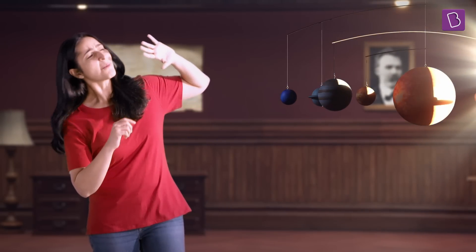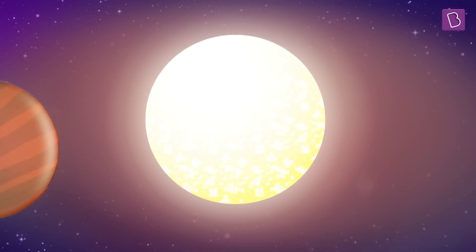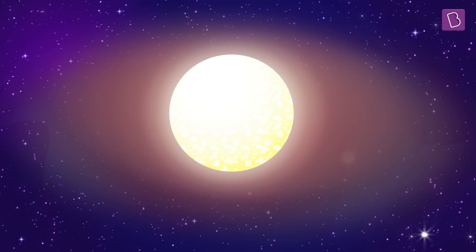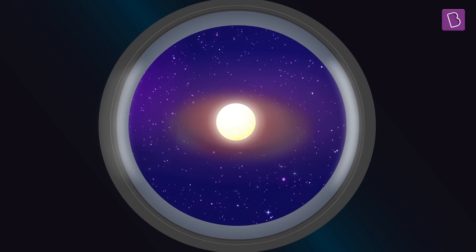But why is that so? When there is too bright a light behind any object, even a planet, its visibility is affected. Exoplanets are hidden by the bright light of their parent stars. Hence, it's very difficult to view them directly through a telescope.